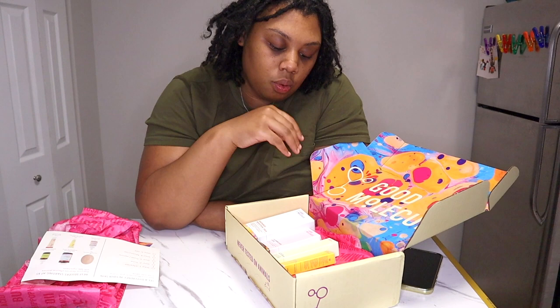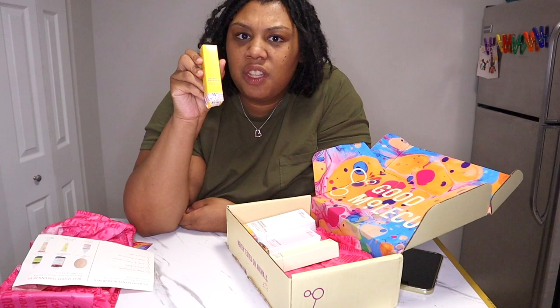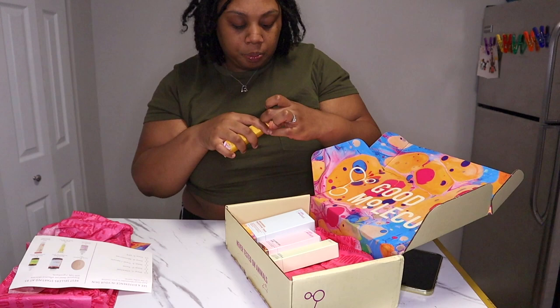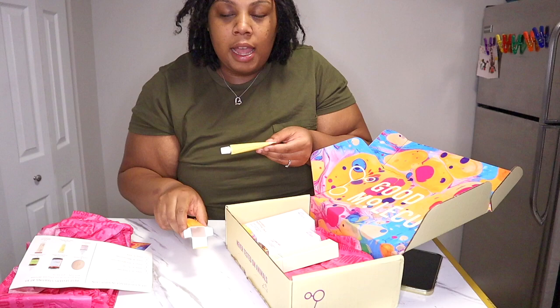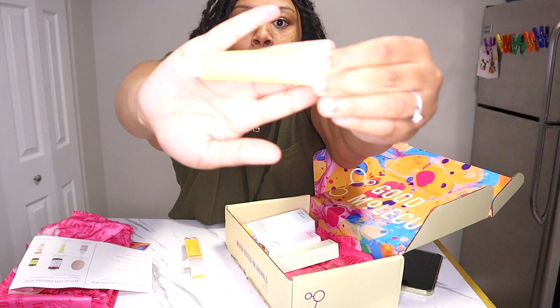Last but not least, they sent me their Yerba Mate Wake Up Eye Gel, and I need these eyes to wake up. Being light-skinned, I look like a raccoon if I'm not putting concealer on — my eyes are very dark. I think it's more of a hereditary thing. I've tried brightening products under my eyes before and it just seems hereditary. So I'm going to see if this works. It says it's formulated to help revitalize and energize your eye area. Like, if I go out with my friends and don't get enough sleep, you can tell in my face the next day.